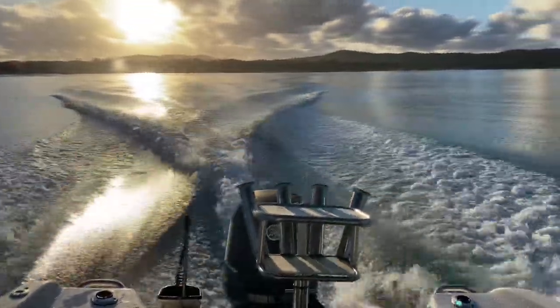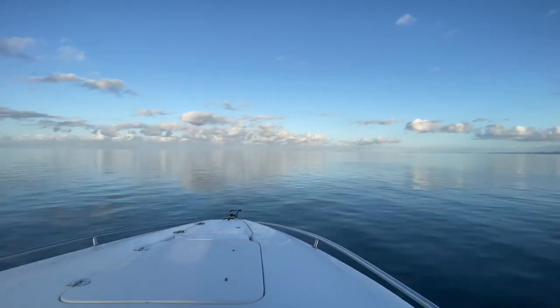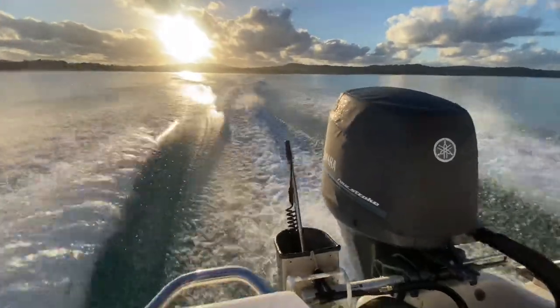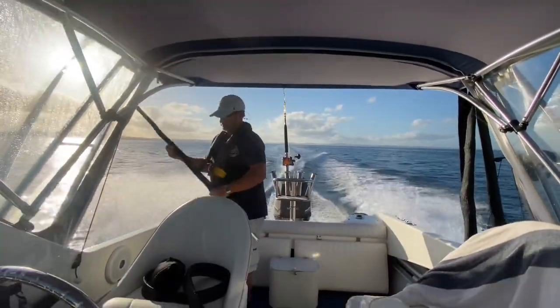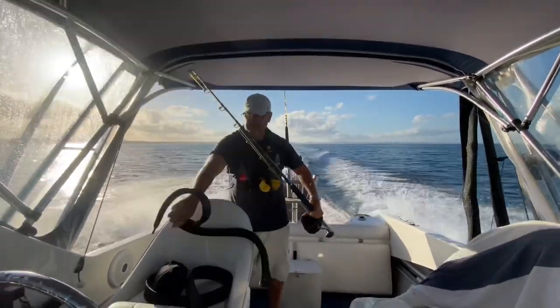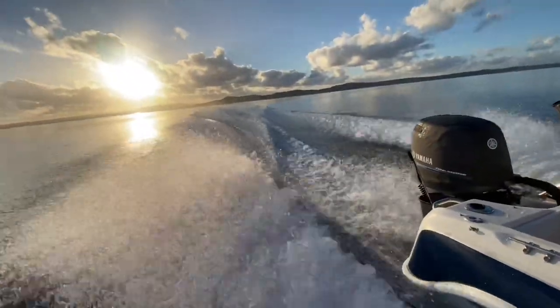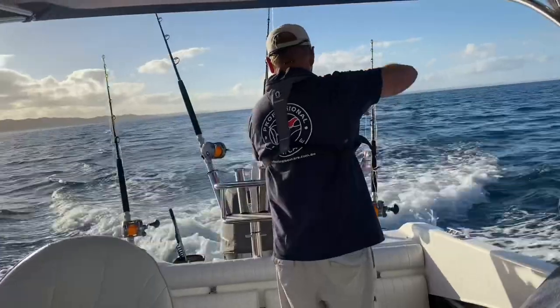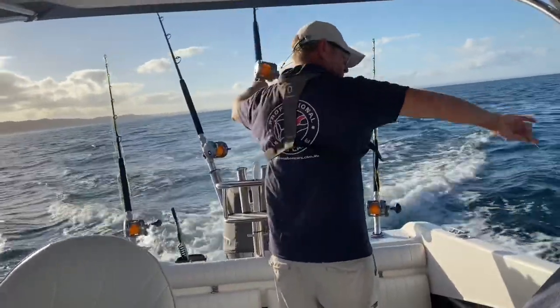Forecast-wise when you're fishing up here you're looking for anything with east in it — northeast around to southeast — and in a little boat like mine, preferably under 15 knots. You get these glass-offs in the mornings sometimes, which is just fantastic. I love my autopilot, but you should note I also wear a life jacket with EPIRB and a kill switch just in case I fall over — not that you'd want to spend too long in the water up here; lots of sharks.